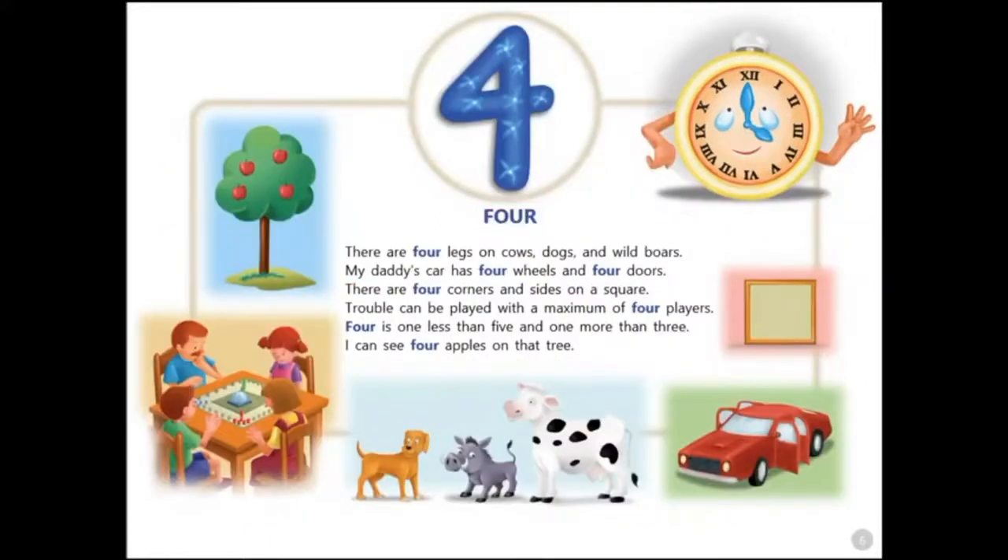Four. There are four legs on cows, dogs, and wild boars. My daddy's car has four wheels and four doors. There are four corners and sides on a square. Trouble can be played with a maximum of four players. Four is one less than five and one more than three. I can see four apples on that tree.